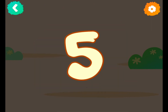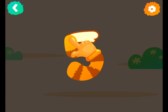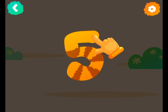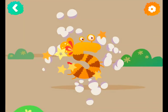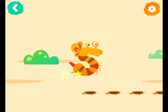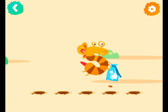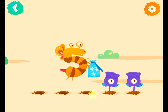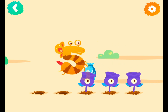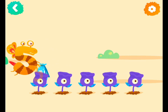Number five. Now follow the lines step by step to draw this number. Good job, fantastic! Number five usually plants flowers. Tap to bring the flowers to life. One flower, two flowers, three flowers, four flowers, five flowers.